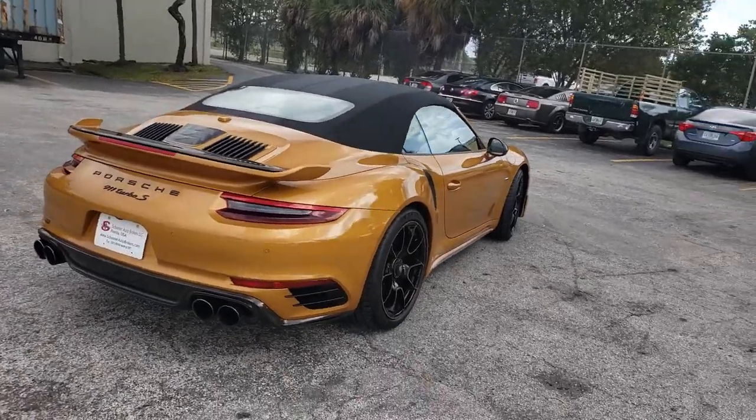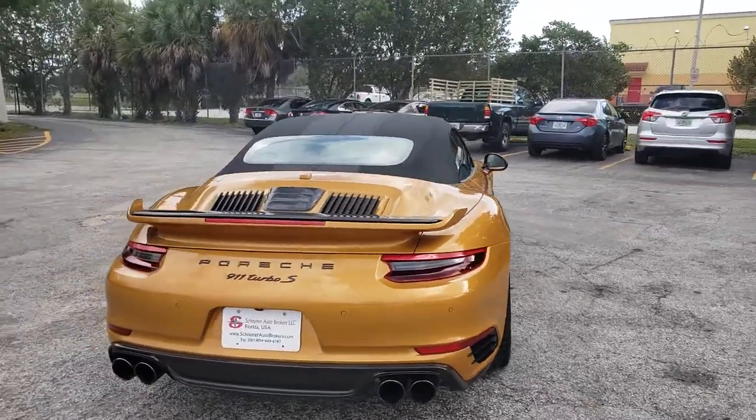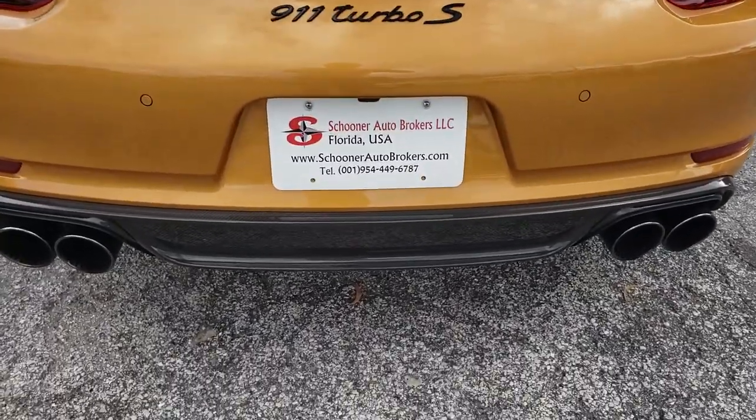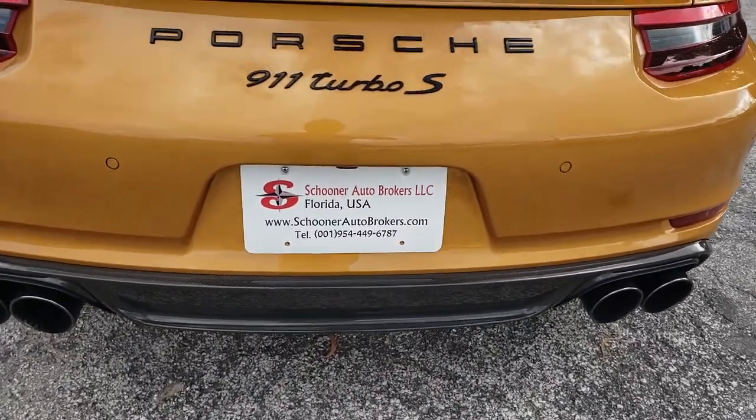Alternatively, you were able to order it in Agate Gray and Carrera White. Maybe you want to listen to the exhaust or the engine.